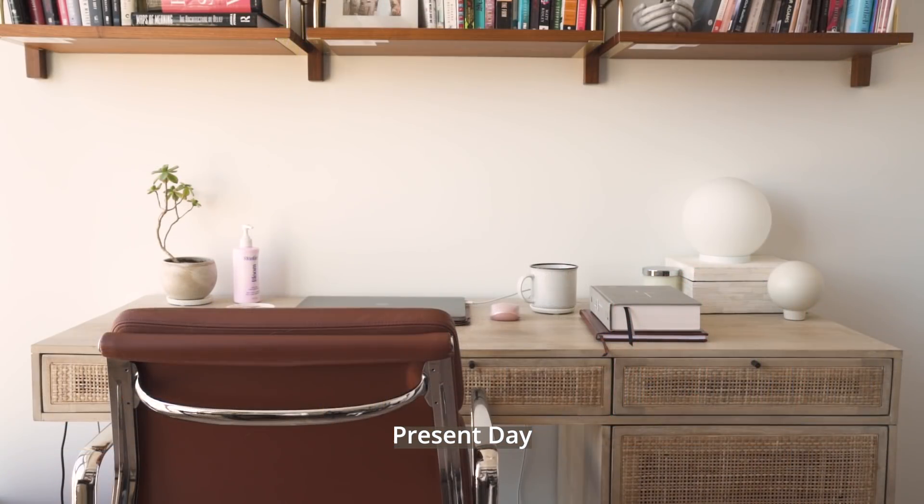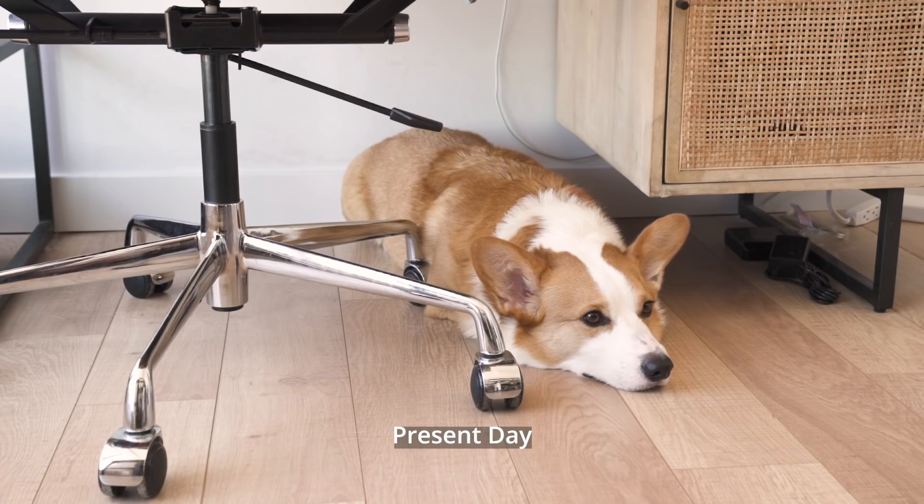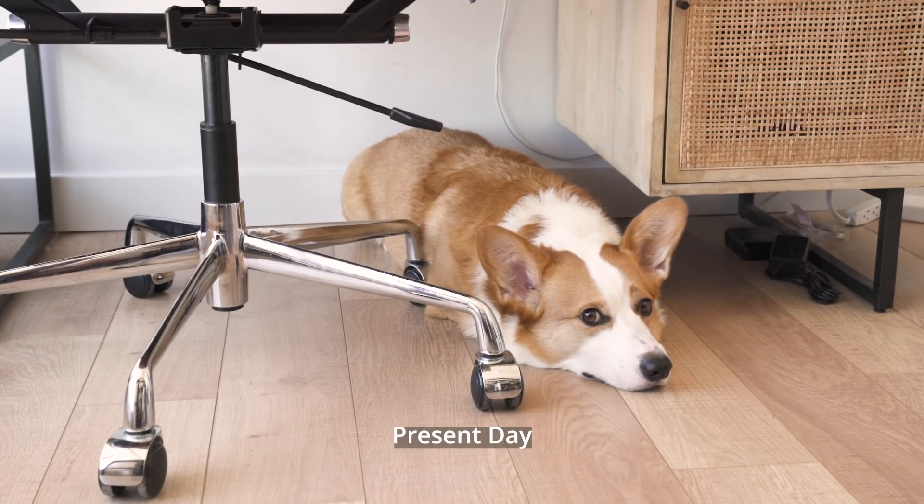My desk almost always looks like this nowadays. Having my journal, planner, and Bible nearby makes me feel ready to tackle anything — can anyone else relate? And of course, this bread loaf is always lying underneath my desk during all hours of the workday as well. He's the best co-worker, but between you and me, he doesn't do anything.